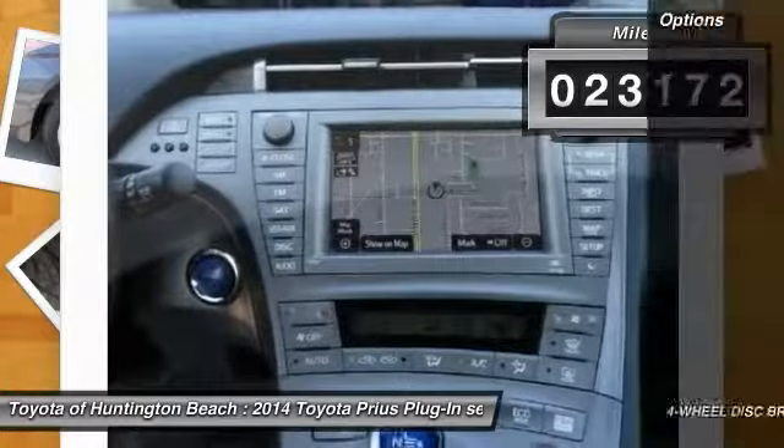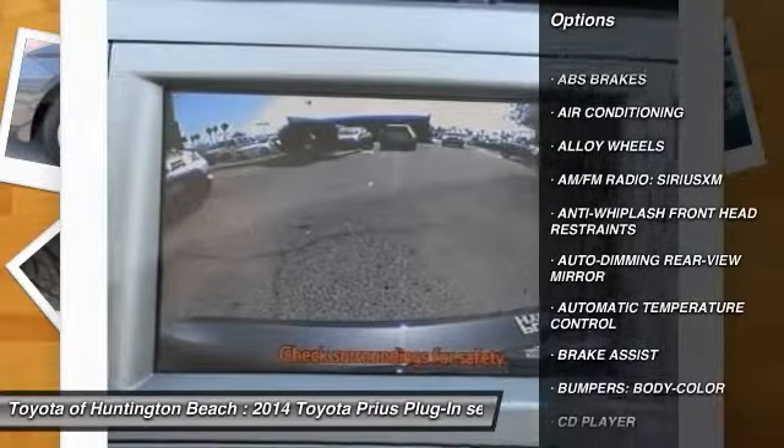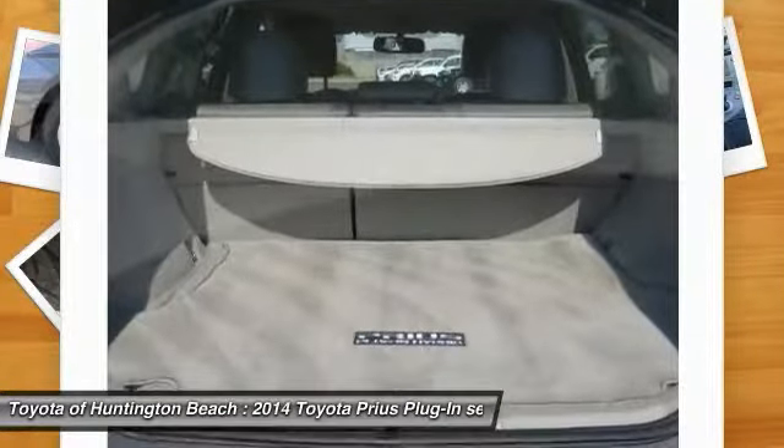Here are some of this vehicle's great options: traction control, navigation system, dual airbags, air conditioning, alloy wheels, power steering, four-wheel disc brakes, eight speakers, center armrest, and heated front seats.